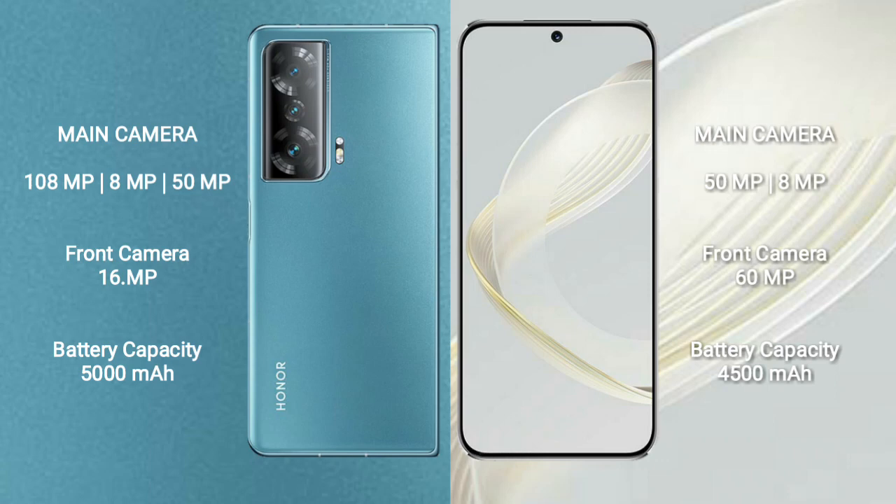The Honor Magic V2 features a rear triple camera setup: 108MP + 8MP + 50MP, and a 16MP front camera.